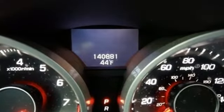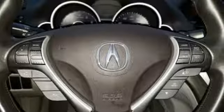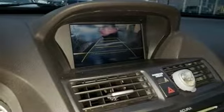Streaming audio, wireless phone connectivity, front heated leather bucket seats, auto dimming rear view mirror, push button start, dual zone climate control, V6 engine, express open and closed sliding and tilting sunroof, gas pressurized shocks, and power heated mirrors.